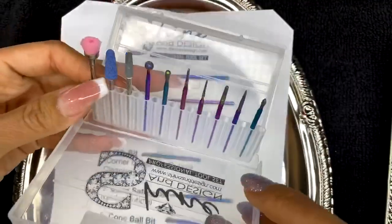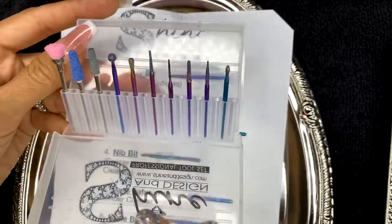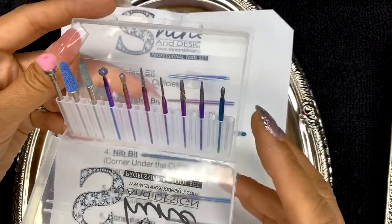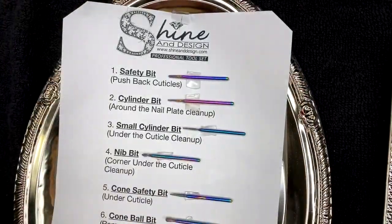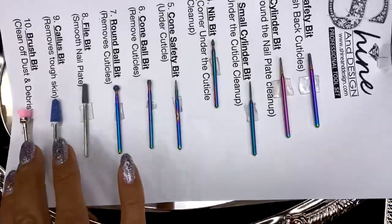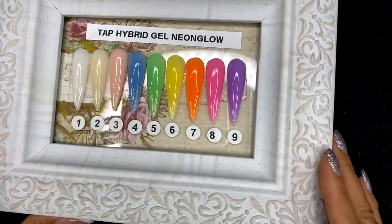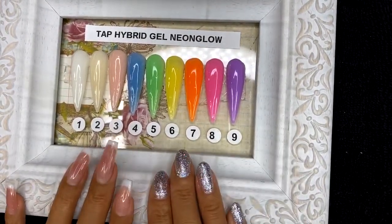These diamond bits are nice to have if you do a lot of manicures and for clients with cuticles that are really hard to push back and remove. I'll be using these on Jackie today. Let me look back at the comments — what color should I use on Jackie's nails? We have these different neon colors; it's going to be a nail or two because we're doing a couple different things on the other fingers.